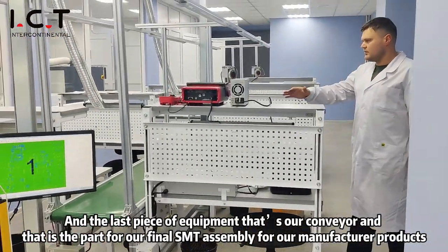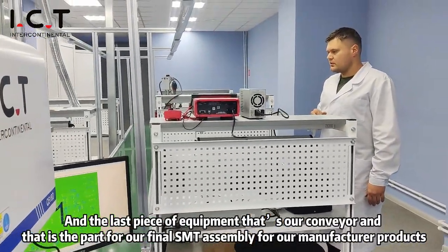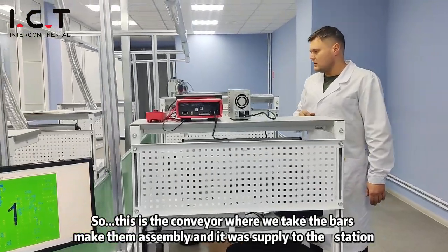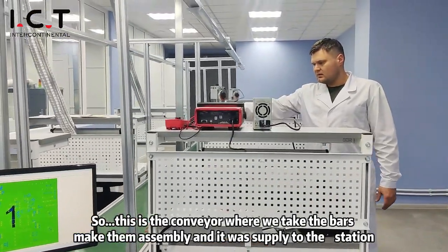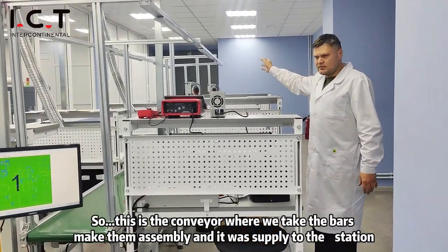The last piece of equipment is our assembly conveyor — part of the final assembly for our manufactured products. This is the conveyor where we take the parts, make the assembly, and it feeds to the packaging station.